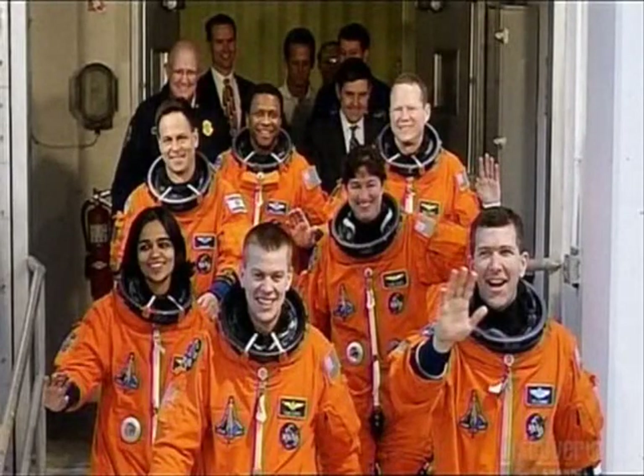Following this tragedy, the shuttle fleet was grounded indefinitely, leaving the fate of the International Space Station hanging in the balance. To try and fly the shuttle again after a crash, after we've killed people, takes a lot of people working together — but it really takes a lot of courage to do it as well.